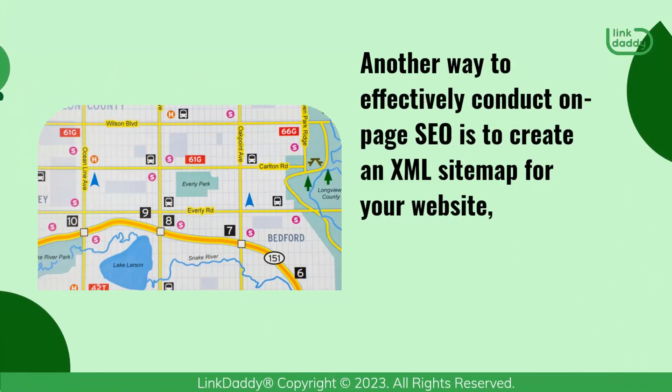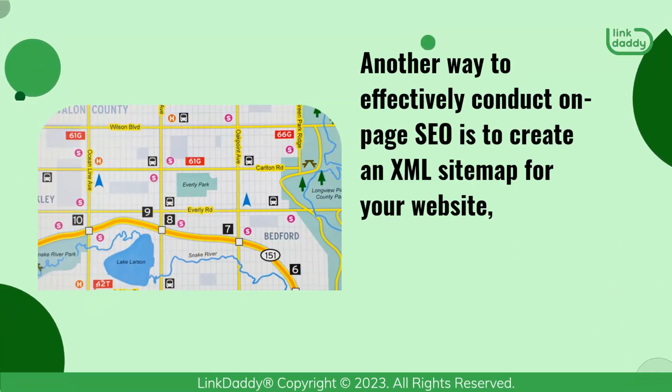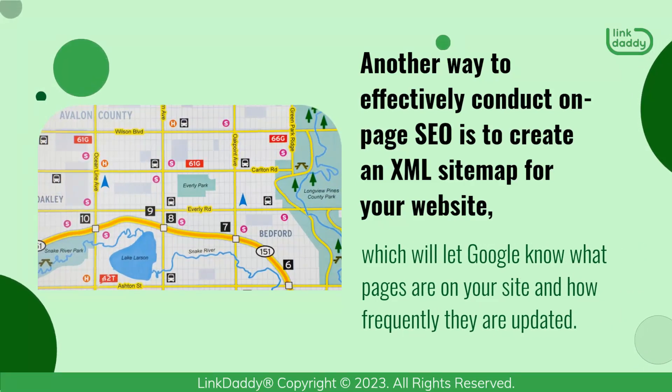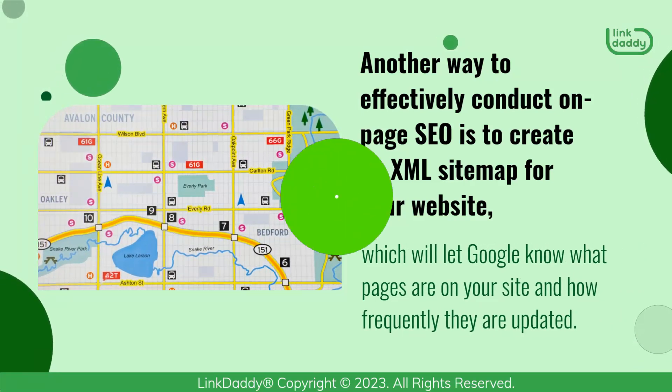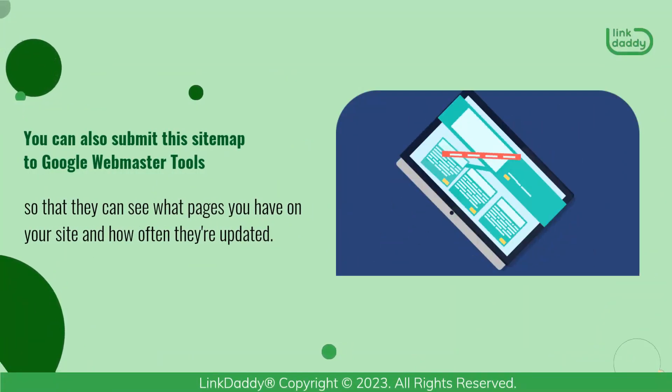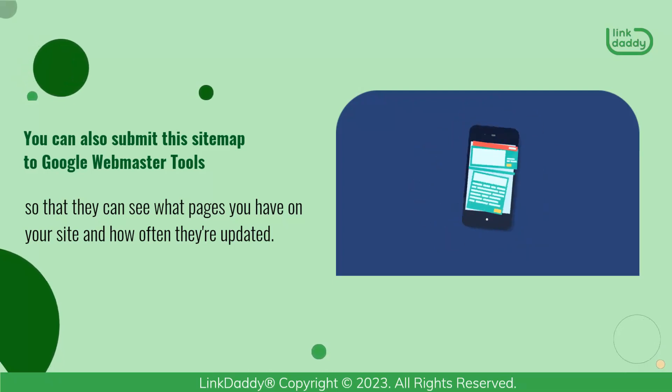Another way to effectively conduct On-Page SEO is to create an XML sitemap for your website, which will let Google know what pages are on your site and how frequently they are updated. You can also submit this sitemap to Google Webmaster Tools so that they can see what pages you have on your site and how often they're updated.